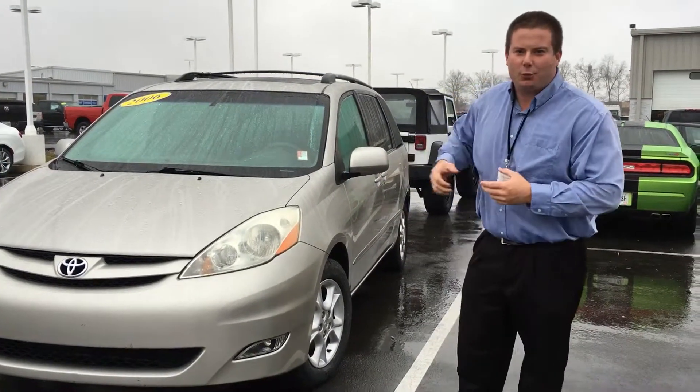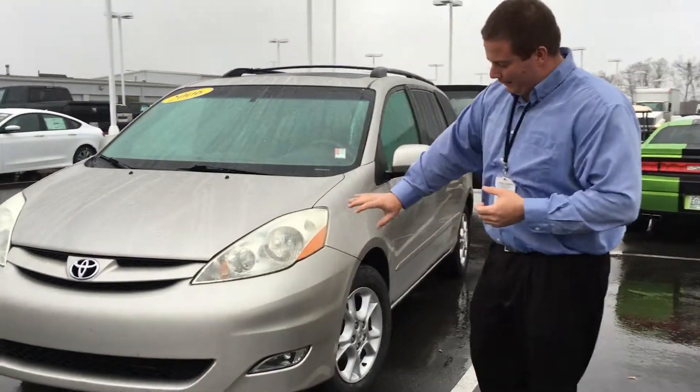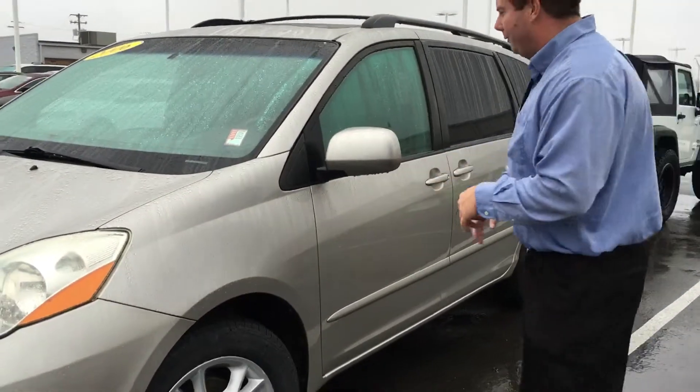Hey, it's Adam from East Tennessee Dodge. I just wanted to show you a quick walk around on the vehicle you inquired on. It's got the fog lights, it's got the aluminum wheels, really good Michelins all the way around.